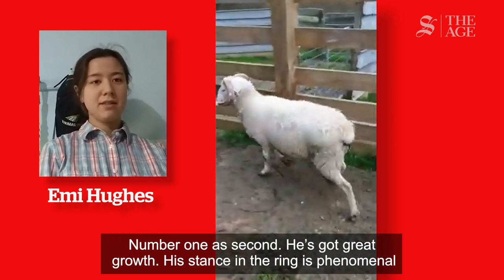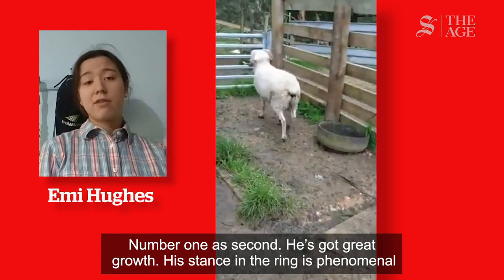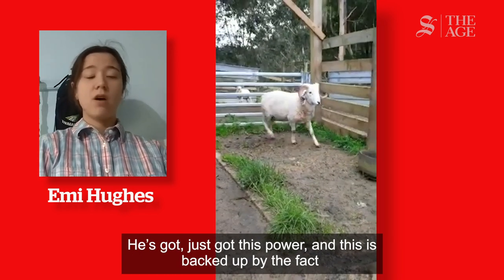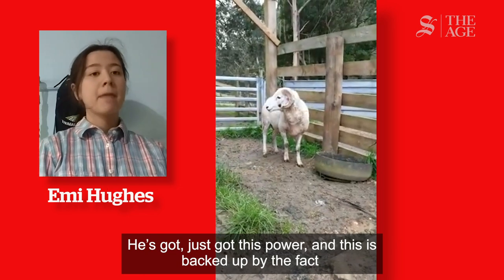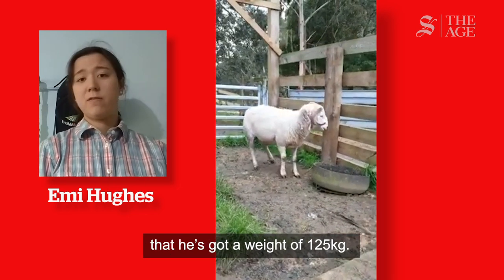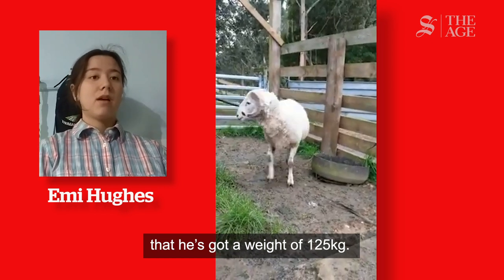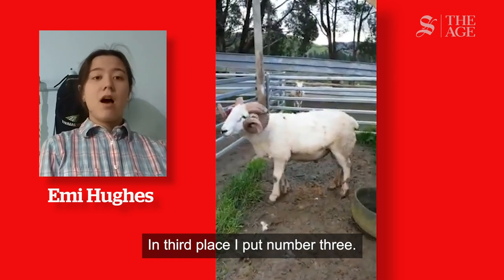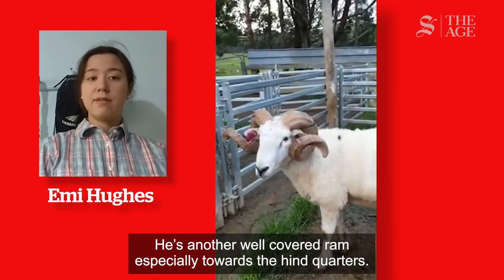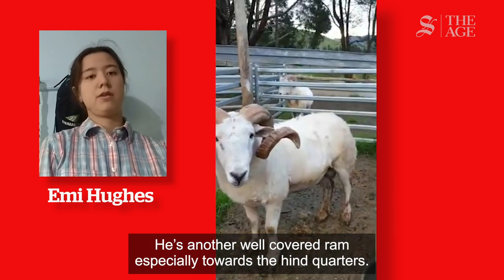Number 1 in second place — he's got great growth and his stance in the ring is phenomenal. He's got this power, and this is backed up by the fact that he's got a weight of 125 kilograms. In third place I put number 3. He's another well-covered Ram, especially towards the hindquarters.